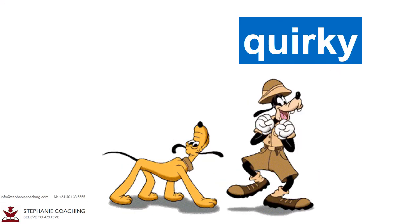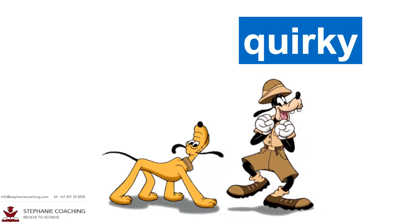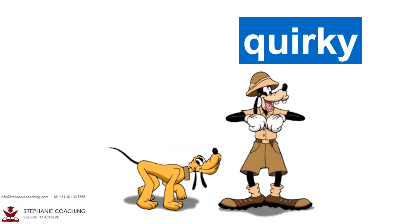Word number eleven is quirky. A person who is quirky means they are strange but still cool. For example, Goofy has a quirky sense of humour but he is lovable by many children.